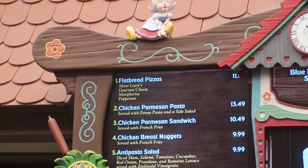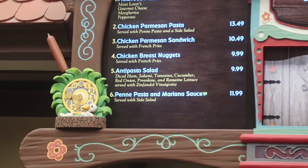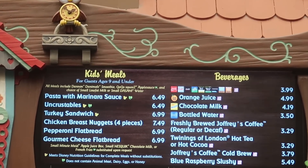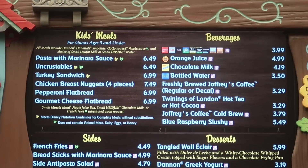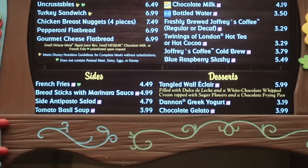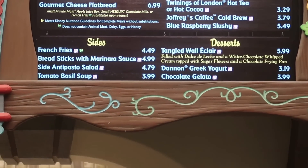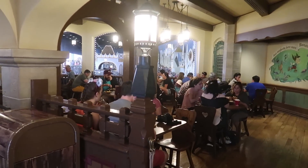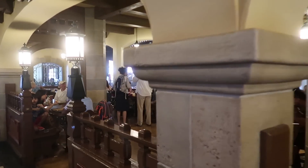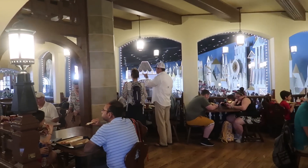Pinocchio Village House offers flatbread pizzas, chicken parm and pasta, chicken parm sandwich, chicken breast nuggets, an antipasto salad, or penne pasta with marinara sauce. For kids: pasta with marinara, uncrustables, turkey sandwich, chicken breast nuggets, or a pepperoni or gourmet cheese flatbread. Sides include french fries, breadsticks with marinara sauce, antipasto salad, or tomato basil soup. Desserts are a Tangled wall eclair, Danimals Greek yogurt, or chocolate gelati. A fun thing — if you sit by the window overlooking the Small World ride, you can request special cards with actions to hold up for riders, getting them to interact, give high fives, do the Macarena, and more.